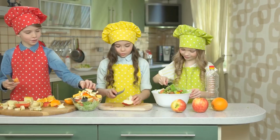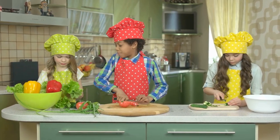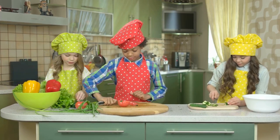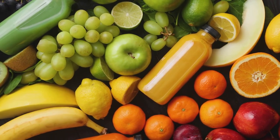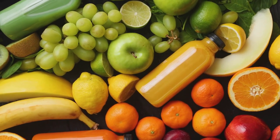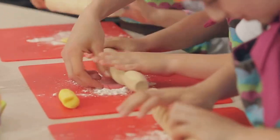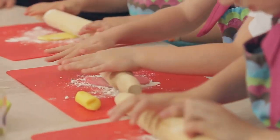Then, we dove deep into the food pyramid, where we found out why starchy foods are at the base and why it's so important to include a bit of everything in our meals. A balanced diet is like a colorful painting — every food group adds a different shade to our health. So, my friends, let's make every meal an adventure, exploring different food groups and creating a beautiful, healthy masterpiece on our plates.